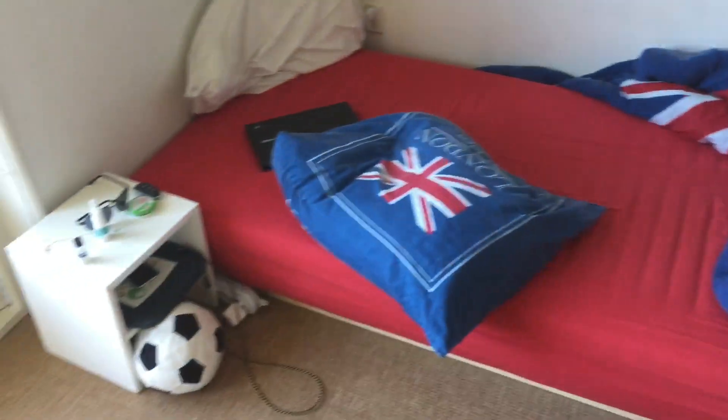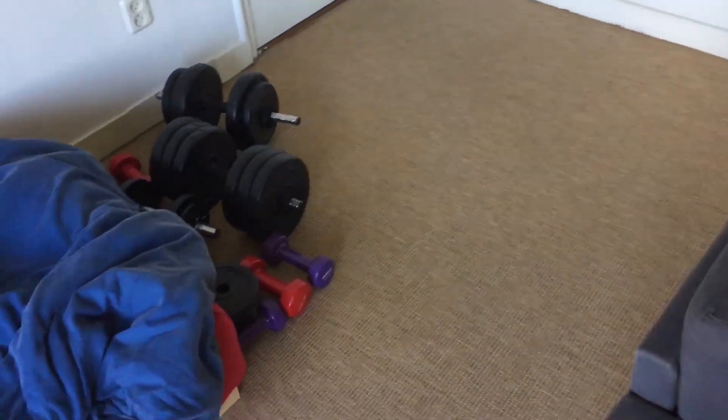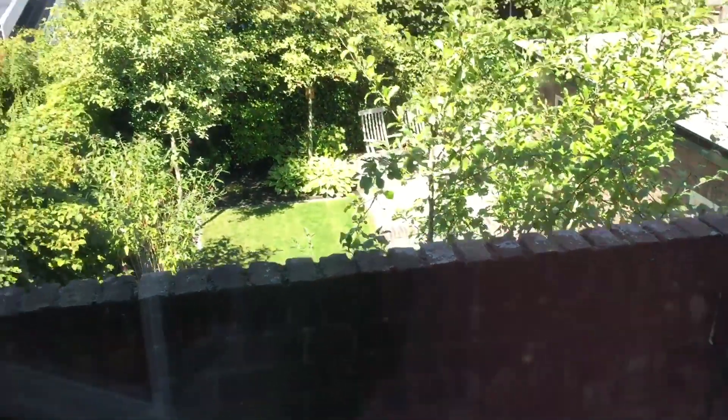This is my bed — at the moment it's not finished, and there's a new one coming. This nightstand I also built with my own hands, and I have a balcony now with a garden view.